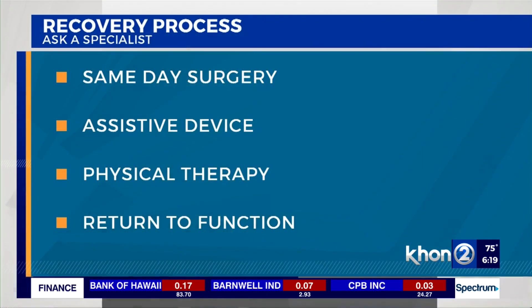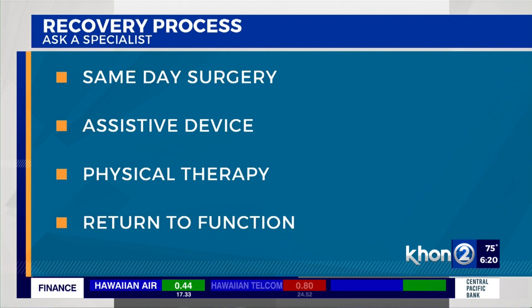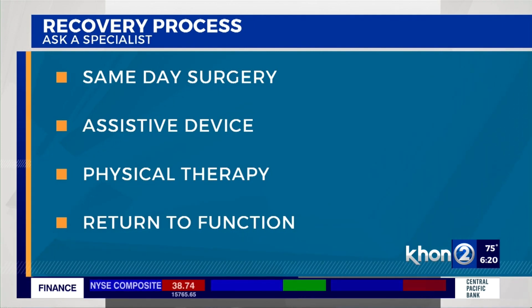Most total hip replacements, including the anterior total hip replacement, are performed on a same-day surgery. Patients may require an assisted device like a walker or a cane for several weeks, and they may require a short course of physical therapy. Most patients return to improved levels of function at two or three months, and some patients even return to very high levels of athletic activities.